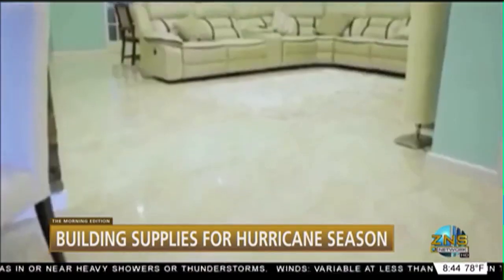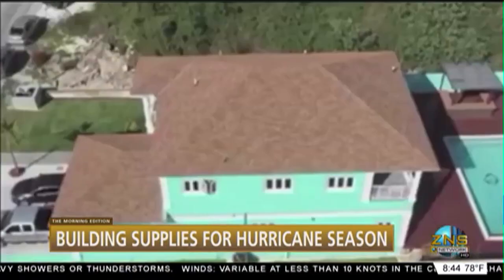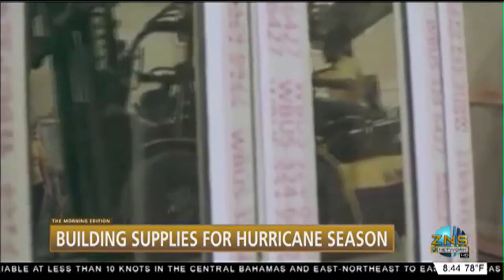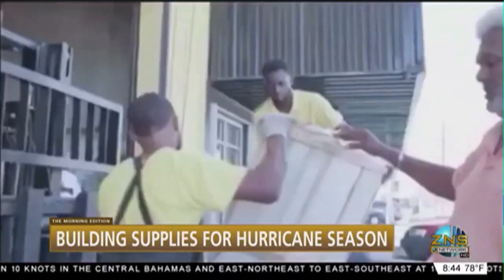And my last question — you mentioned it earlier: a lot of people think about cost when it comes to hurricane preparedness. What kinds of customers have been coming in, making inquiries and also making those important purchases?